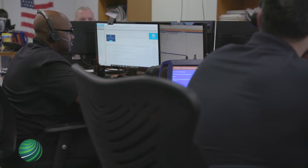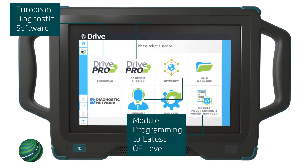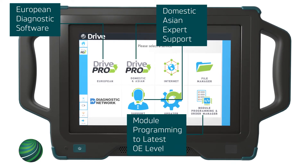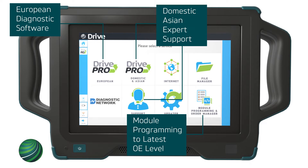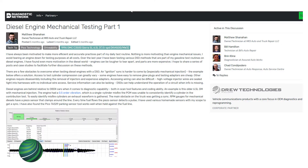Today, our commitment to the aftermarket remains the same. DrivePro combines the best from Autologic, Drew Technologies and Farsight in one diagnostic and support platform, with free access to the diagnostic network — a next generation online community platform designed to elevate the industry.